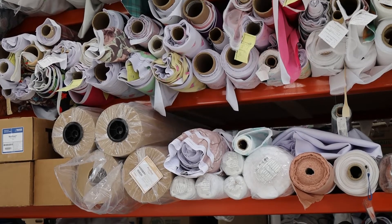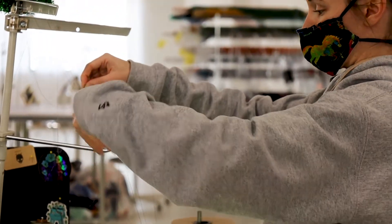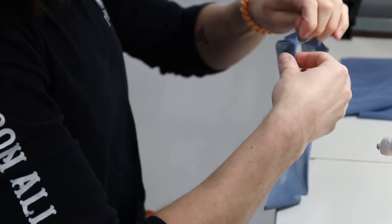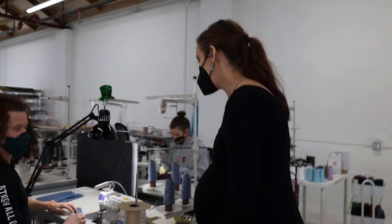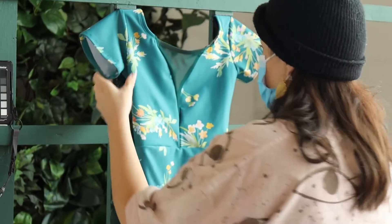We have eight people in production on the sewing team — eight people dedicated a hundred percent to just creation, cutting, sewing, adding elastics, doing hand sewing, and completing the pieces. And that's what they do day in and day out with so much love and care — it's incredible.